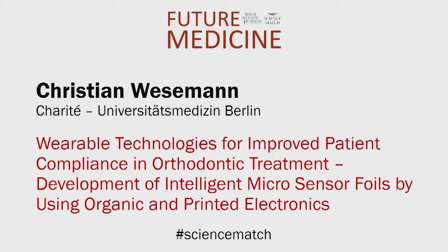Christian Wesemann, Charité Universitätsmedizin Berlin. Wearable technologies for improved patient compliance in orthodontic treatment: development of intelligent micro-sensor foils by using organic and printed electronics. We developed 3D printed micro-sensor foils for medical use. These thin foils are less than 500 µm thin, and due to their high flexibility, they can be adapted to almost every surface.